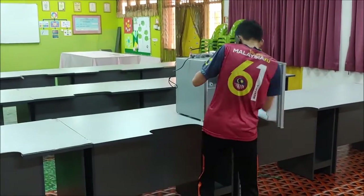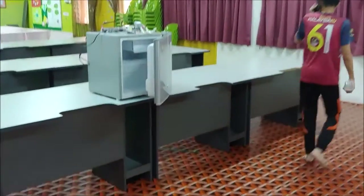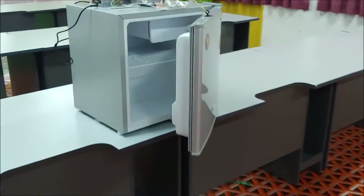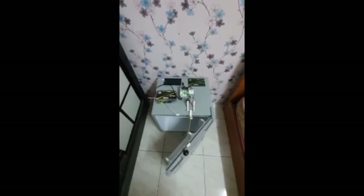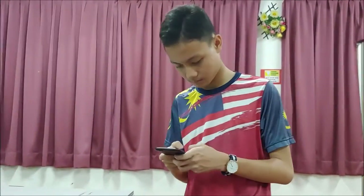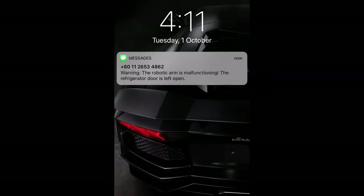When the refrigerator door is open, the alarm will beep for a short time. If the door is left open for more than 20 minutes but the robotic arm is not functioning and the door will not be closed, five minutes later, if the system detects the door is still open, it will send an SMS to notify the user to shut the refrigerator door.